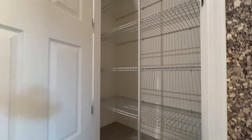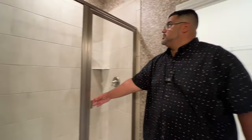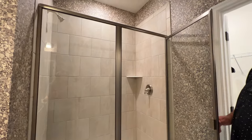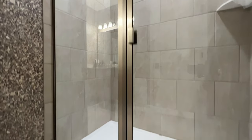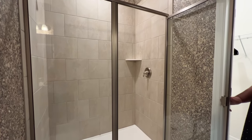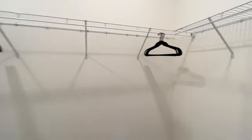In the primary bath, you have a shower space with tile going about seven to seven-and-a-half feet up and a niche in the corner — very nice. And behind is your primary master walk-in closet.